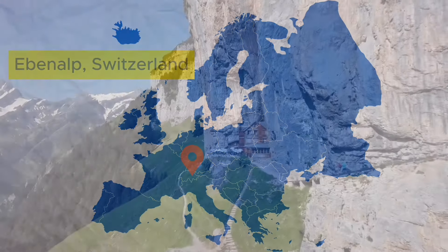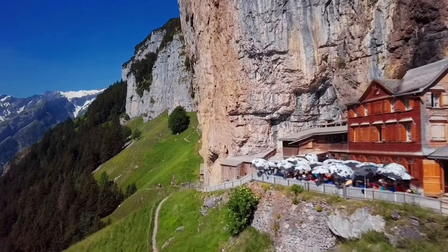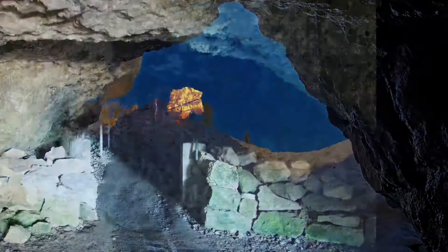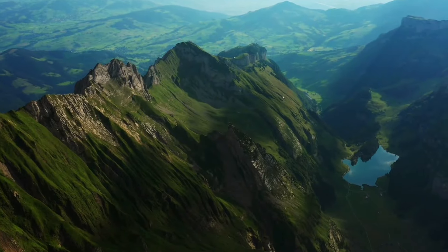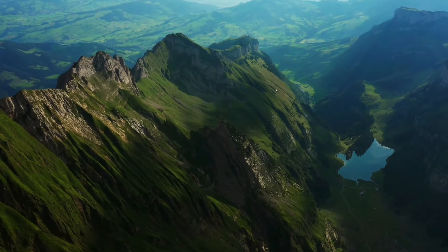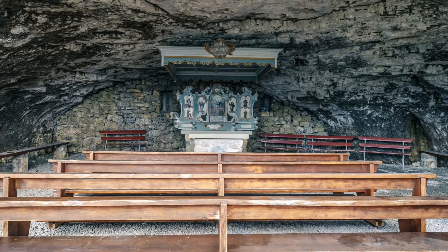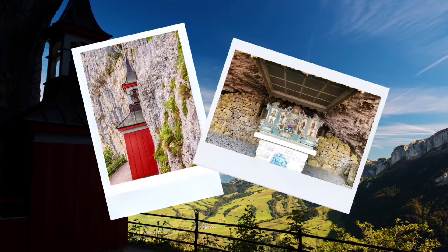Ebenalp, Switzerland. In Switzerland, there's a special mountain called Ebenalp — a breathtaking place full of adventure and stories from long ago. Ebenalp's significance dates back to prehistoric times, and nearby caves contain evidence of human habitation dating back 40,000 years ago to the Neolithic period. Starting in the 17th century, the area became part of the spiritual and cultural life of the region. The nearby Wildkirchli caves house a small hermitage and chapel used by monks centuries ago, who lived in solitude engaging in prayer and meditation. The chapel they built is still visited by pilgrims and tourists today.